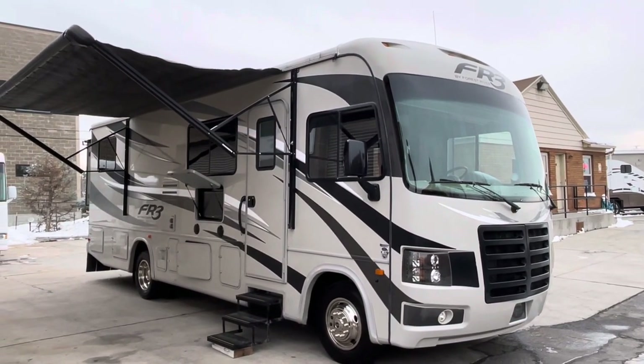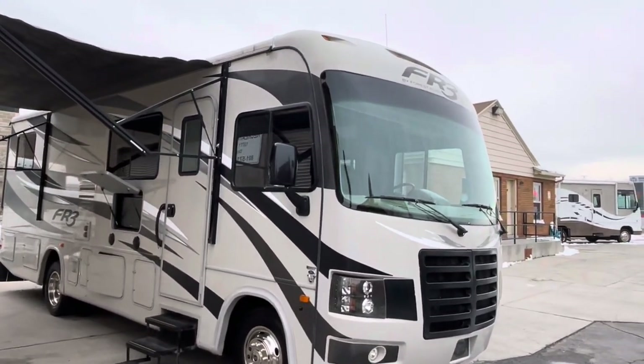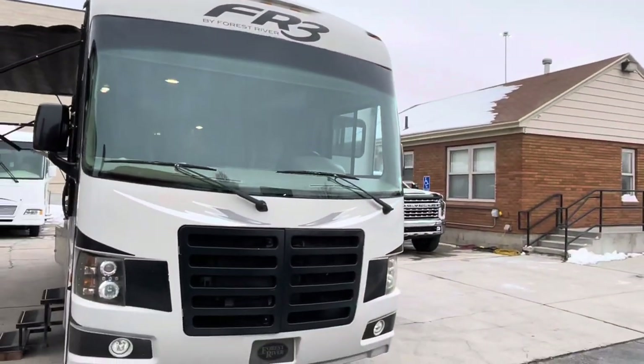Hey everybody, welcome back to Recreation RV Sales and Service here on the shores of I-15, Draper, Utah. Today we have a 2015 FR3 by Forest River.